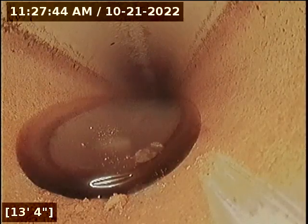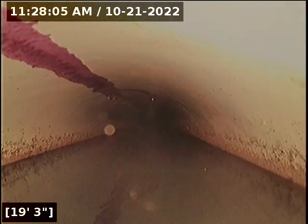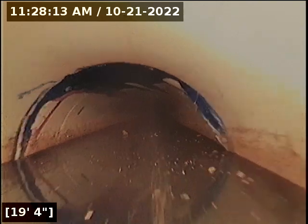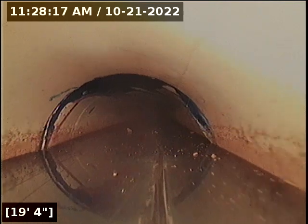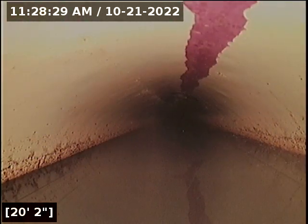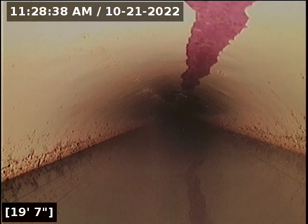I'm going to attempt to push past this. As you can see right here, the pipe is about halfway full. The camera won't push any further now — it's about three-quarters of the way full.